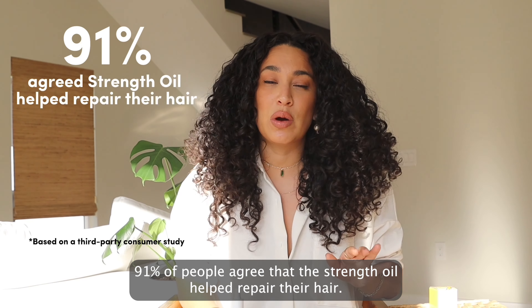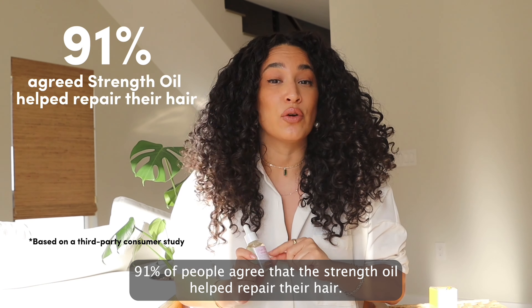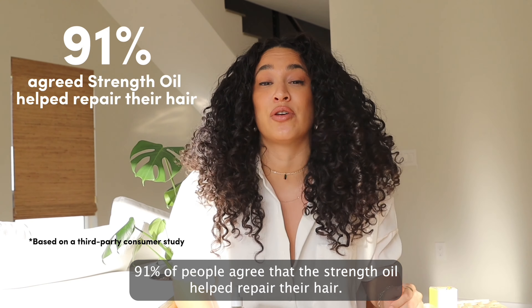Hi, I'm Julissa Prado, founder of Rizzo's Curls, and I'm so excited to introduce the Rizzo's Curls Strength Oil.